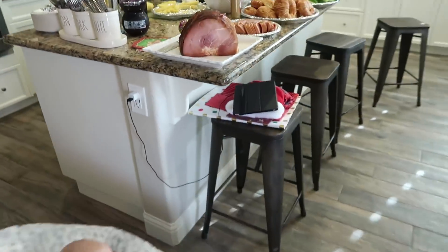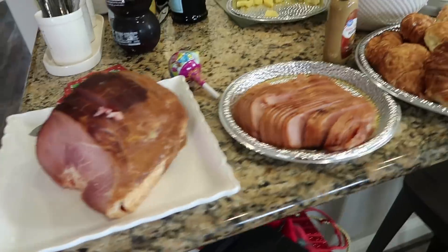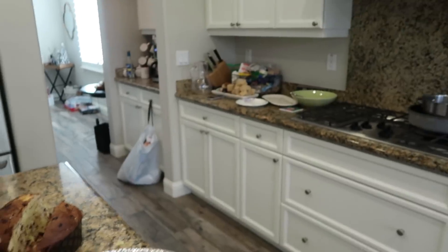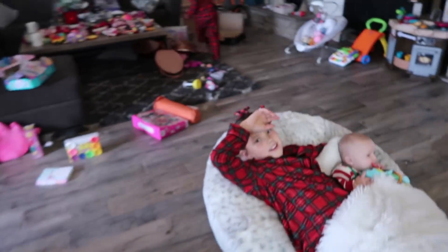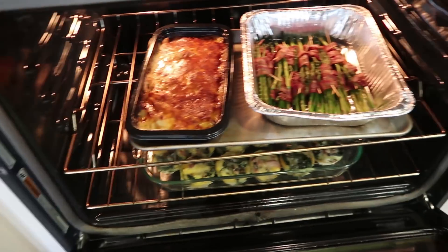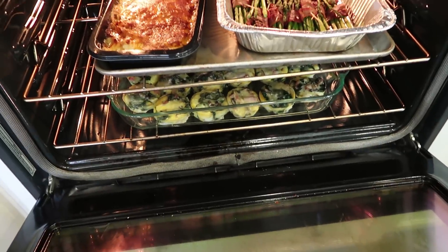So we're having brunch - ham and turkey croissant sandwiches and vegetables. And then there's baked goods and cookies. In the oven we have scalloped potatoes, asparagus, and eggs.